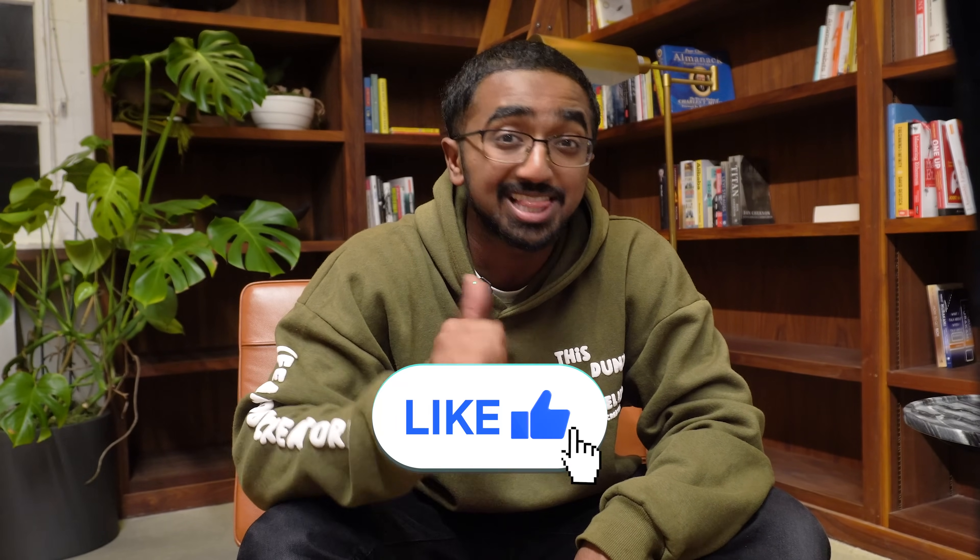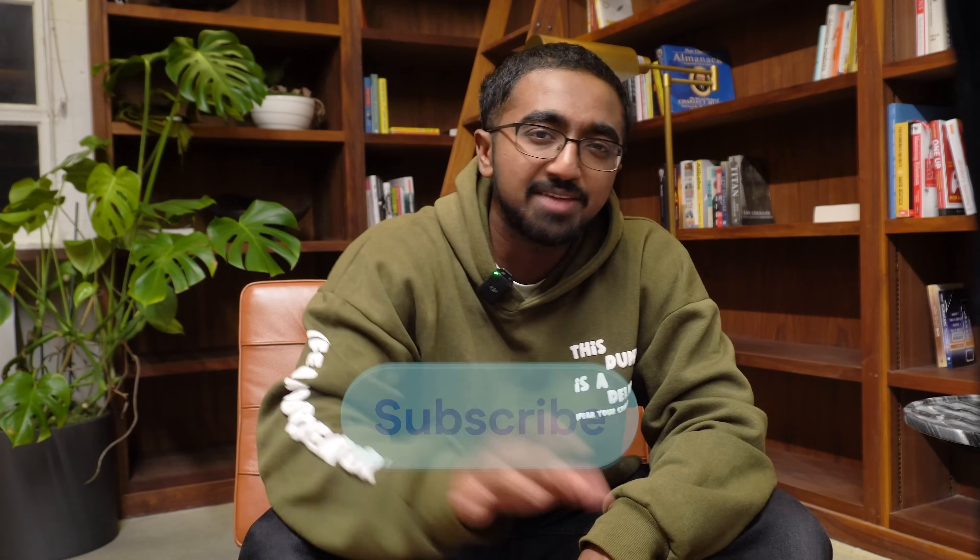That's about all I have for this video. I really hope you liked it. If you did, make sure to hit the like button and subscribe if you haven't already. And if you want a complete in-depth guide of what software engineers actually do on a day-to-day basis, you might like this video right here.